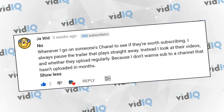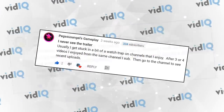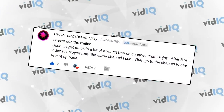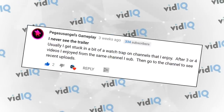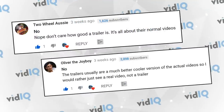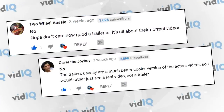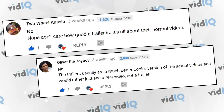Instead, they look at videos and whether they upload regularly, because they don't want to sub to a channel that hasn't uploaded in months. Pegasus Angels Gameplay says they get stuck in a watch trap on channels they enjoy, so it's more a case of watching three or four videos that convinces them to subscribe. Both Two Wheel Aussie and Oliver the Joy Boy were a little concerned about how a channel trailer may not accurately reflect the normal or real content.